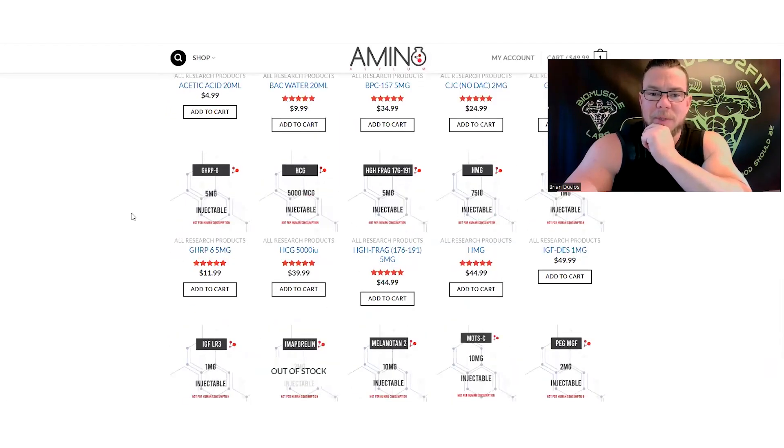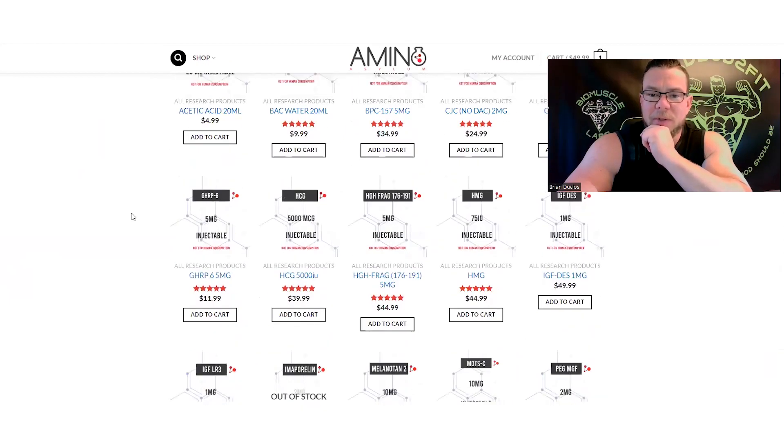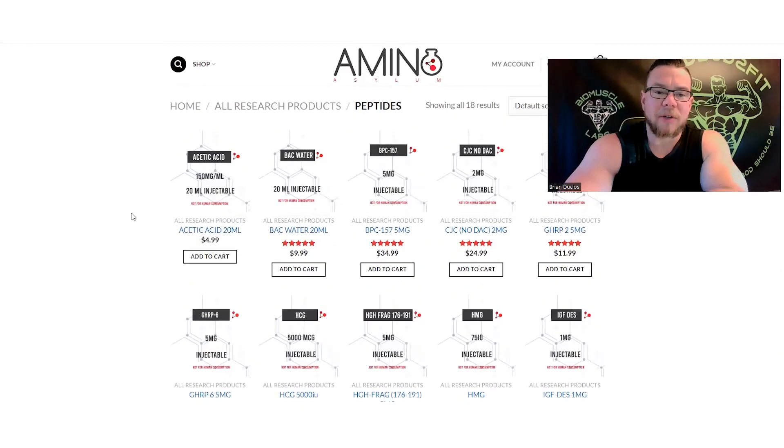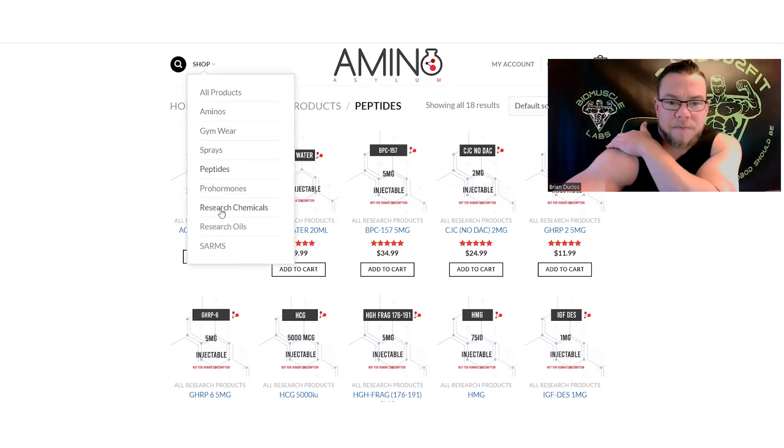You can see they have a pretty big selection of peptides, so if you're looking for something specific you can check this out. They have a very good reputation as far as high quality goes, so having this available is definitely beneficial. Let's go down to research chemicals.